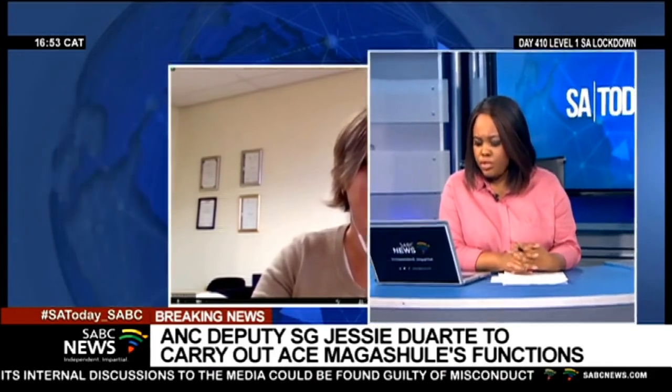Dr. Groom, a pleasure talking to you. Thank you so much for giving us all that information — it's really very much appreciated here on SABC News. That is Dr. Michelle Groom, head of division in Public Health Surveillance and Response at the National Institute for Communicable Diseases.